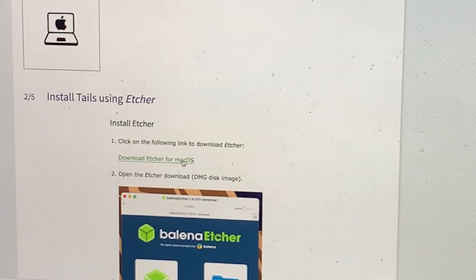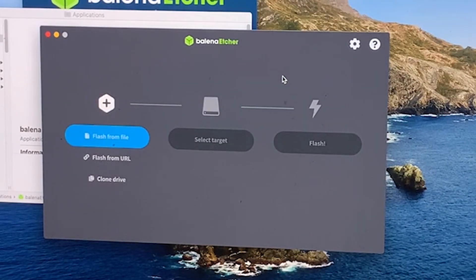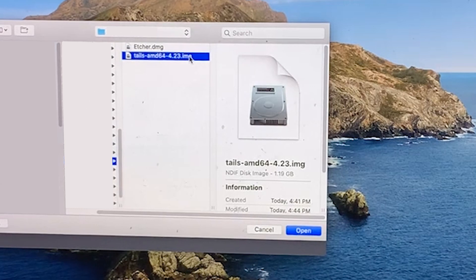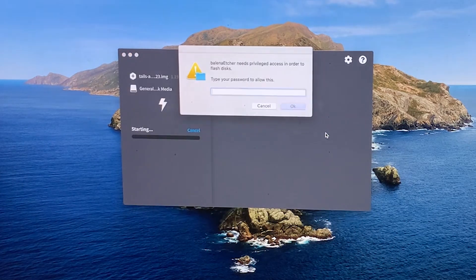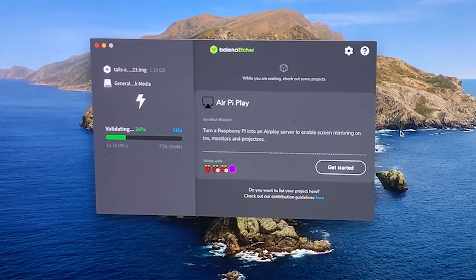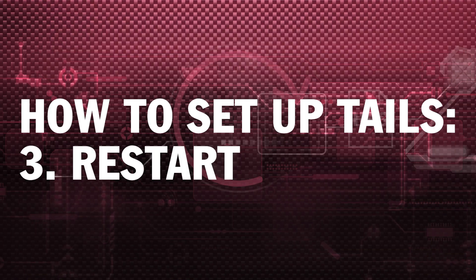Download the Etcher app, drag it into your applications, and open it. Inside Etcher, click the 'Flash from file' button and choose the Tails disk image that you downloaded earlier. Click the 'Select target' button and choose your USB stick. Click 'Flash' and fill in your password. The installation takes a few minutes, and when it's done you can close Etcher. Now it's time to restart your computer, booting Tails for the first time using your USB stick.